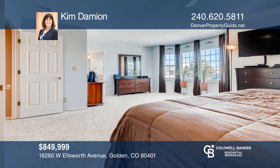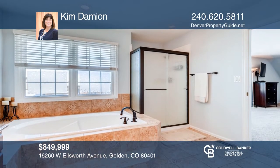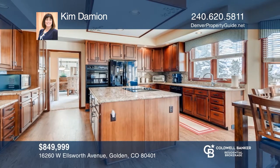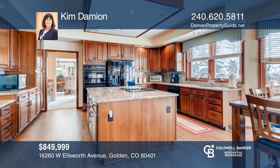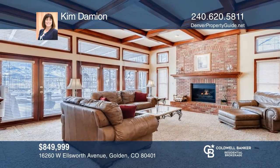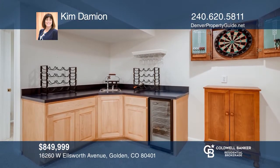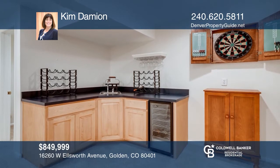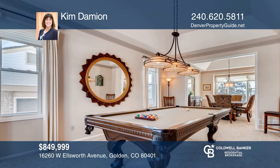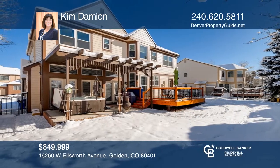Come see this stunning home with views of Green Mountain. This home features four bedrooms upstairs, including a master with a walk-in closet and bath. A gourmet kitchen offers a granite island, while the great room offers a gas fireplace, built-in shelves, and exposed beams. A dining room, an office with a wet bar, and an entertainment room with a pool table complete the main floor. The backyard offers a roomy cedar deck with custom lighting and a patio with a jetted hot tub. Call Kim Damian today for a private showing.